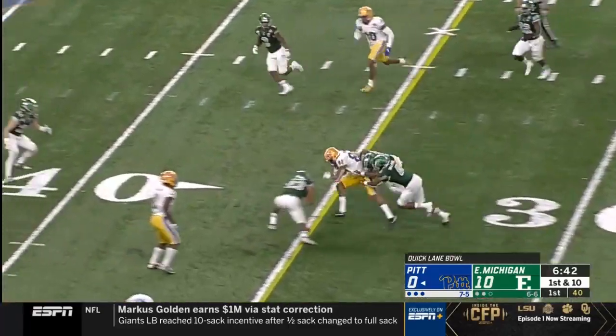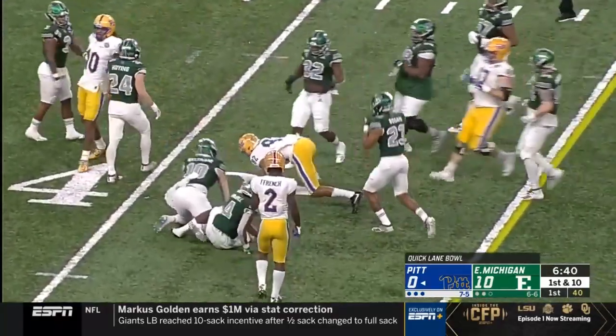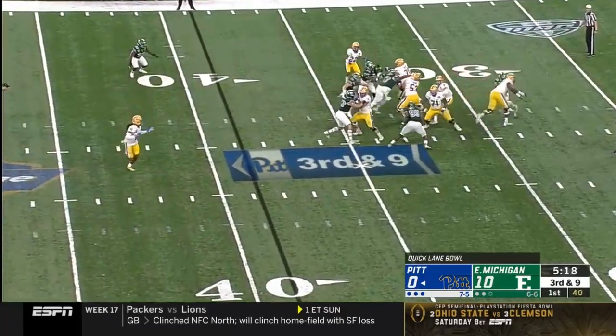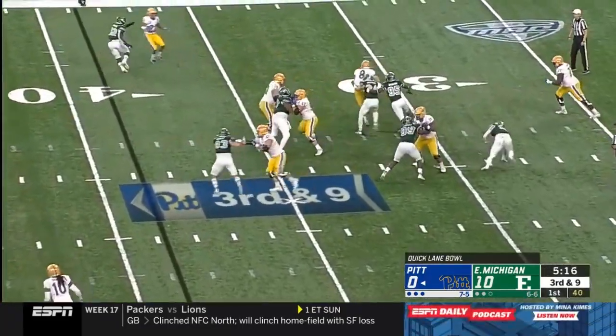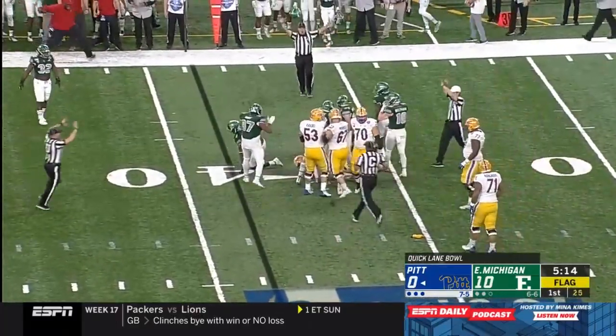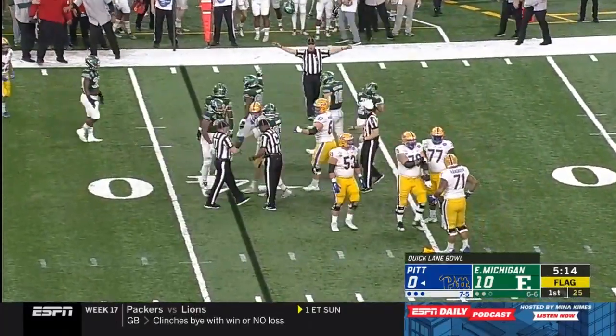The catch is made by Jared Wayne and he moves up field for a first down. Pressure on Pickett — he's sacked, Brody Hoyt on the play, and a flag is down as well.